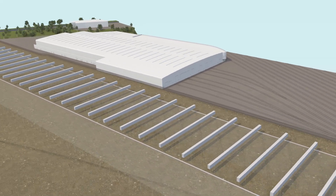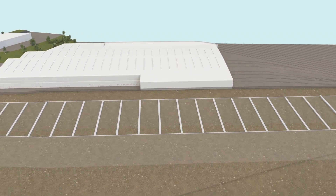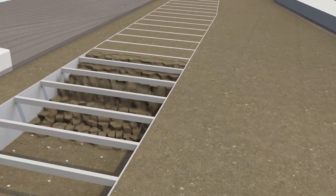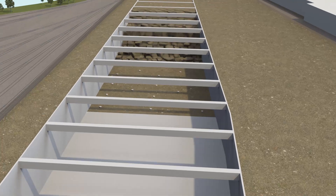Concrete beams will be cast on top, tying all the elements together to form a large concrete structure. This will then allow the earth inside to be removed safely. The amount of earth taken out of the box will be enough to fill nearly 300 Olympic-sized swimming pools.